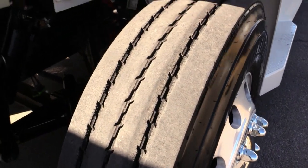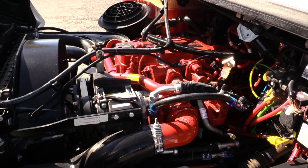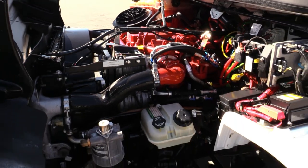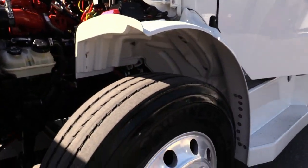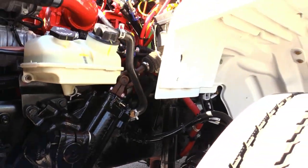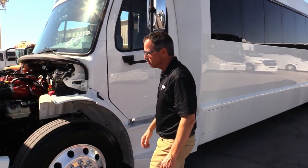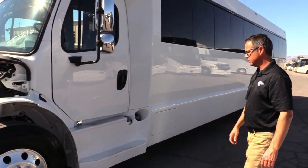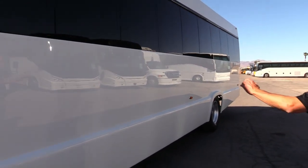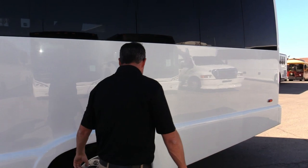I'm going to fire it up for you so you can hear it hum. This is California Air Resources Board compliant. Check out those front tires — plenty of meat on those. Can you hear that Cummins? Really clean engine compartment, all your steps are in great shape, sleek lines all the way down. Look at that glass on the body — rear tires have plenty of meat left on those too.